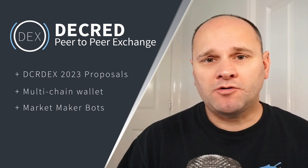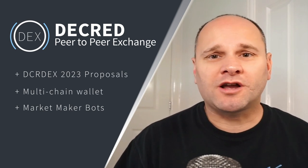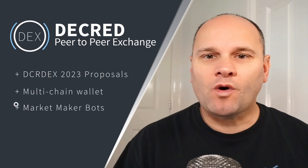Three DEX proposals are finishing up voting to see the work continue on the project for a coming year, and this includes countless new features and implementations. These improvements will lead the way to the first full stable release of DCR-DEX version 1.0.